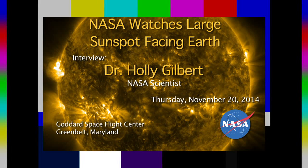Scientists around the world have their eyes turned to the sun this week as it reveals a massive active region that could affect us here on Earth. Joining us from NASA's Goddard Space Flight Center in Greenbelt, Maryland, is Dr. Holly Gilbert. Thank you for joining us. Thank you for having me.